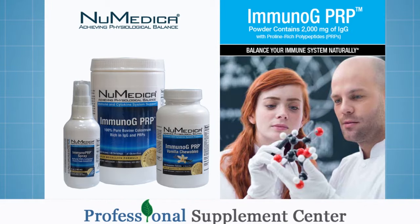What Numedica has really done is they've harnessed the power of PRPs. PRPs are proline-rich polypeptides that are tiny information-carrying proteins that balance immune activity. It's even perfect for those who are lactose or dairy intolerant.